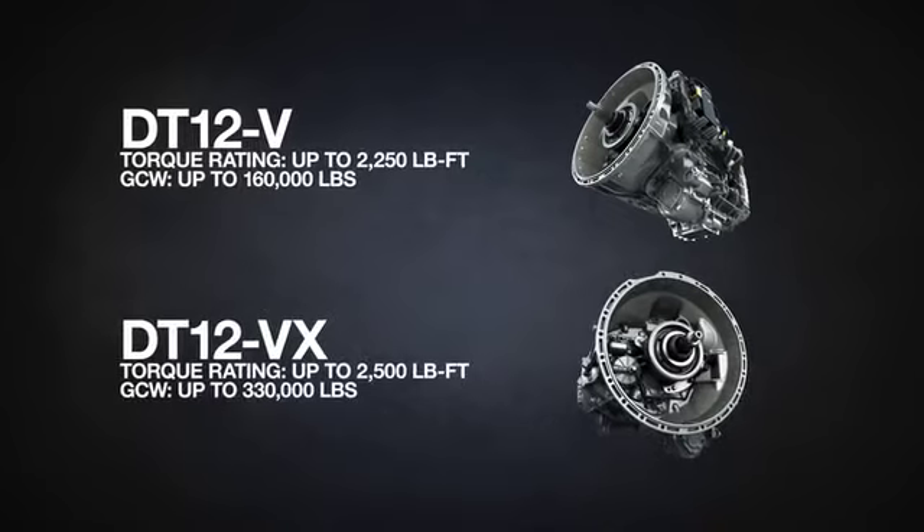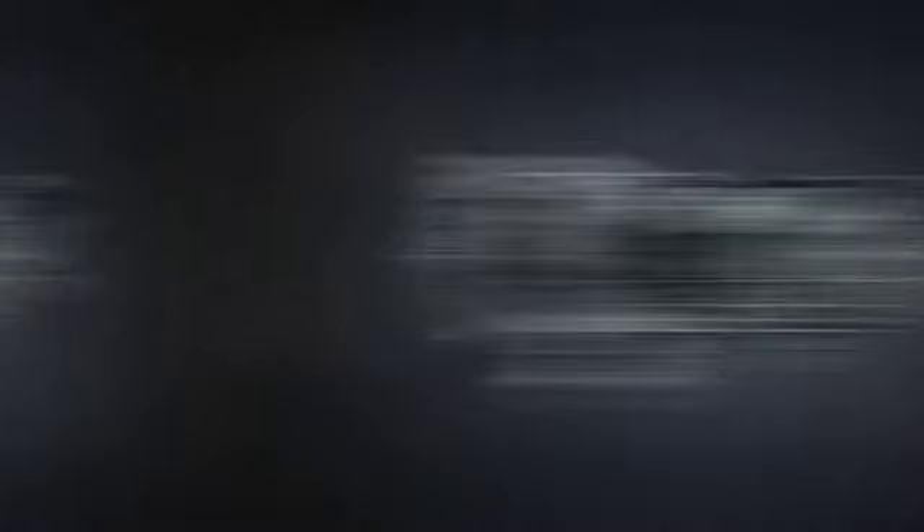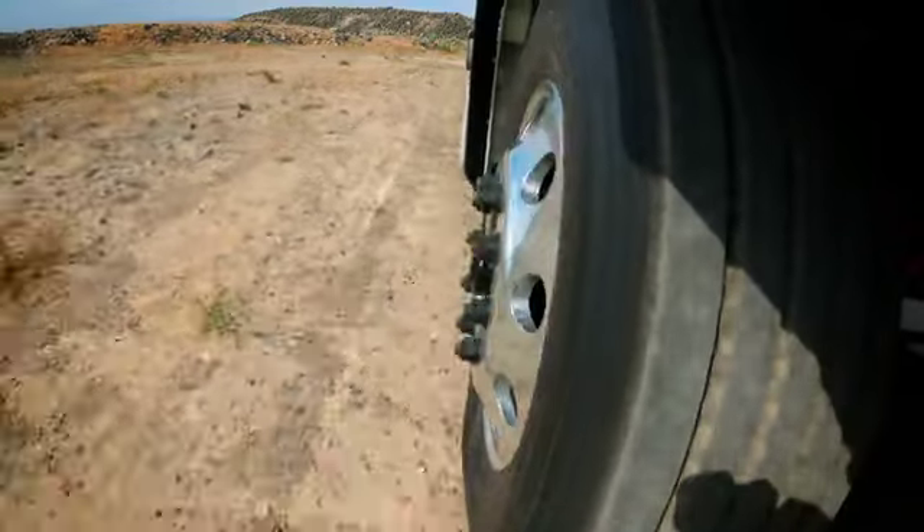Rigorously tested for over 35 million miles, purpose-built to be seamlessly integrated with a Detroit engine and designed to take on the demands of any job.